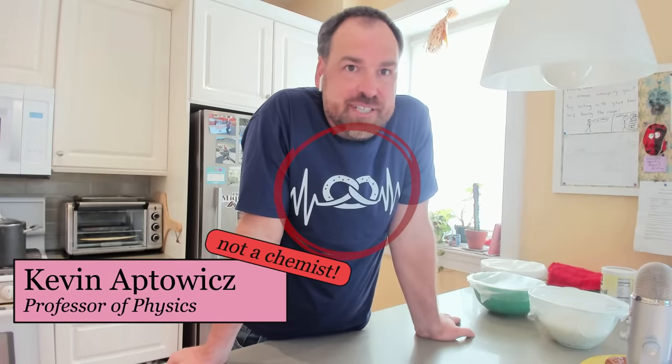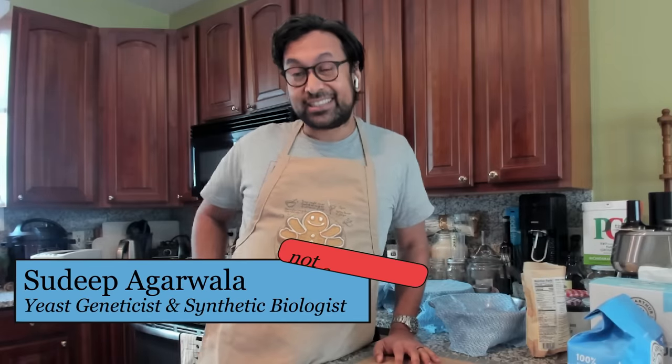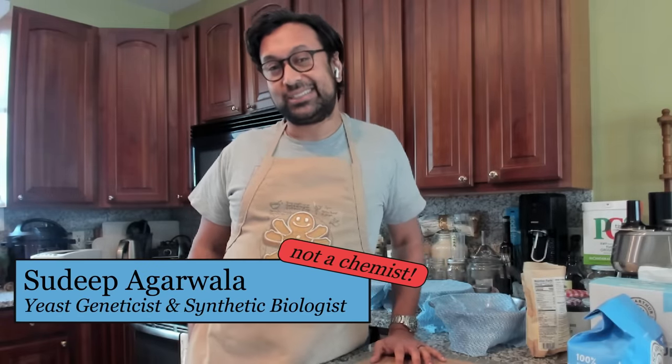I am Julie Pollock and I am an associate professor of chemistry at the University of Richmond. I'm Kevin Aptowitz, a professor of physics at West Chester University and a visiting scholar at the University of Pennsylvania. I'm Sudi Fagarwala, a yeast geneticist and synthetic biologist at Ginkgo Bioworks in Boston, and I'm really excited to be talking about how yeast contributes to the chemistry of pretzel making.